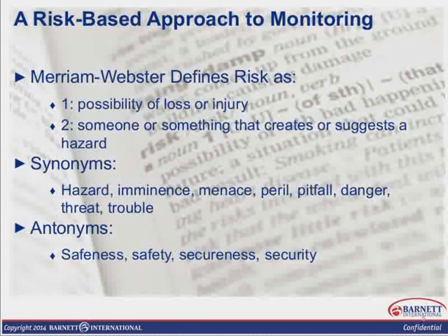So that we're all on the same page with the same terminology, let's talk a little bit about what it means when we say risk. A risk, defined by Merriam-Webster, is the possibility of loss or injury, or someone or something that creates or suggests a hazard. It's synonymous with something that's hazardous or a peril, a pitfall, some threat, or some potential trouble. It's important that you keep those terms in mind when we think about risk, and later on we're going to talk about how big of a risk is it, and that will determine how we prioritize how we're going to address those potential risks.